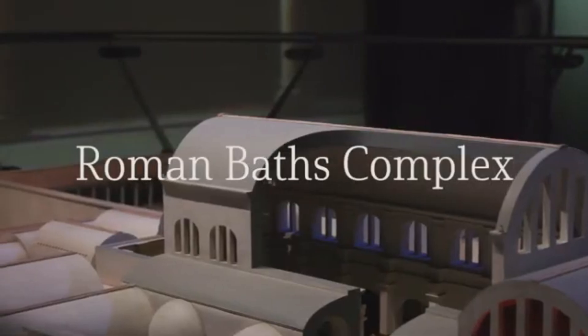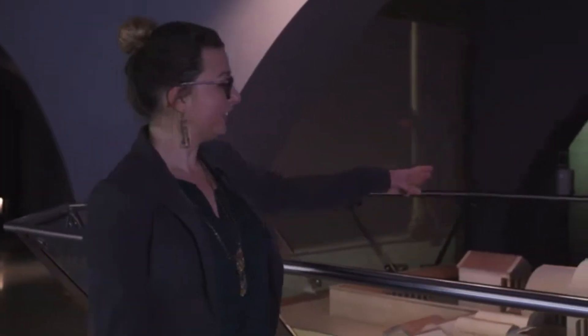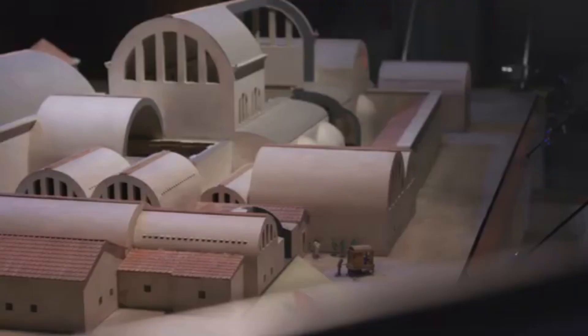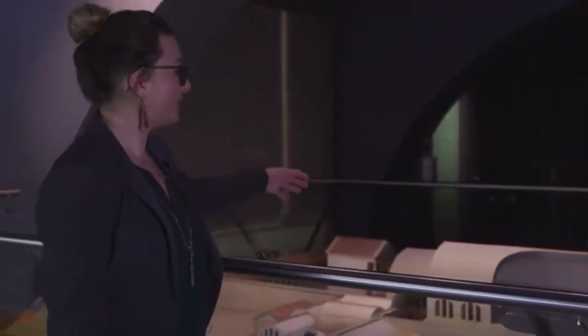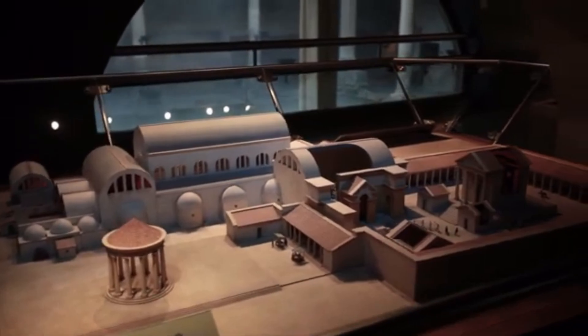This model shows the Roman baths at their greatest extent in the 4th century AD. In the centre you have the Great Bath, and this is overlooked today by the terrace. You can see the huge barrel-vaulted roof that stretches over the top, and you can actually see the buildings that extend to the east and the west of the Great Bath.